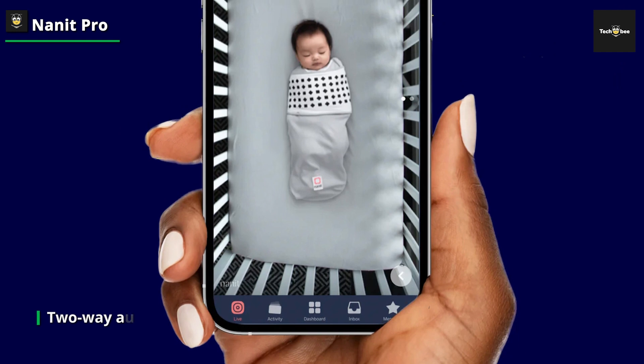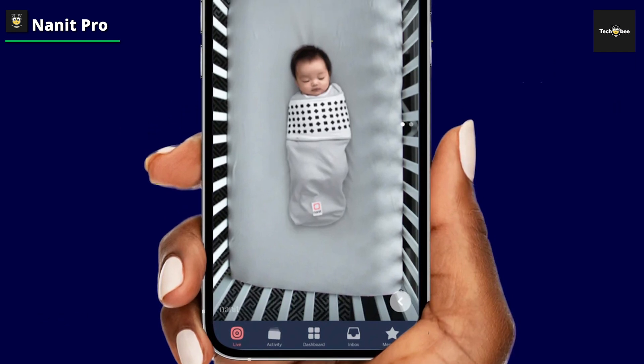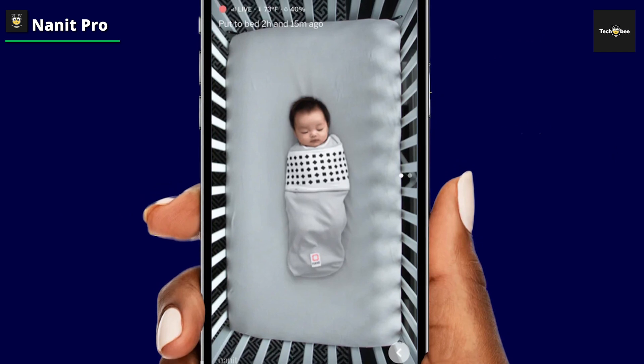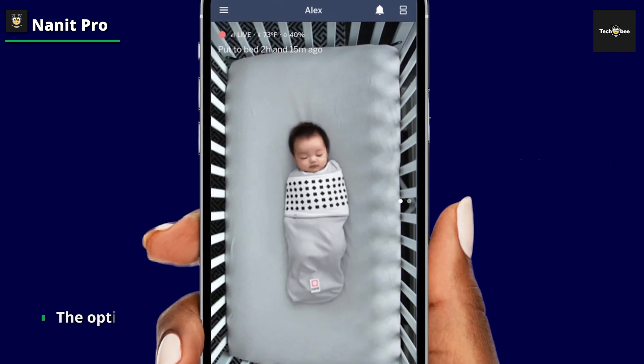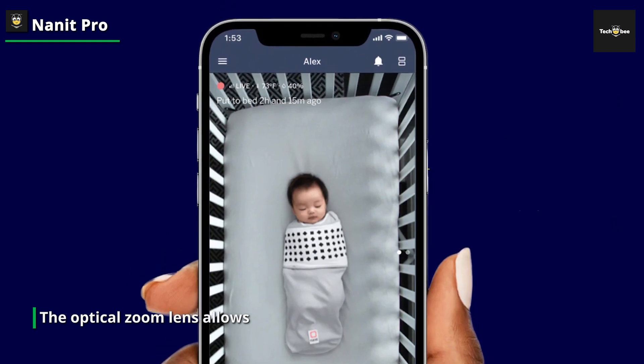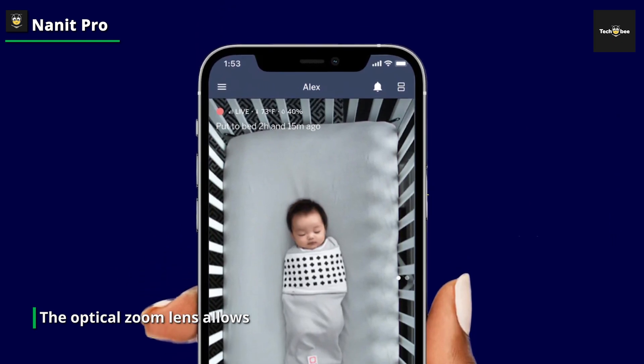There is also no scarcity of beneficial extras. This device features white noise and natural sounds, as well as the ability to monitor the humidity and temperature of the space. Each morning, sleep statistics will be sent to your phone. To further track your baby's breathing movement, you could even add the breathing band to your order — a soft fabric band that sits nicely over your baby's stomach.